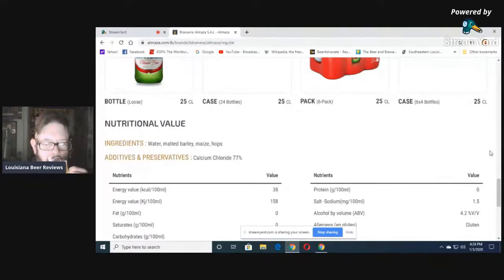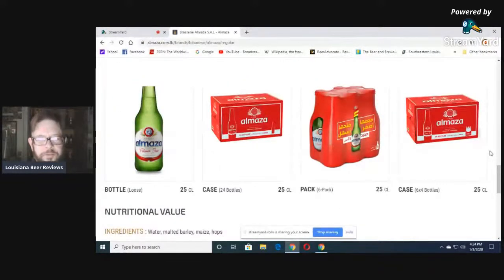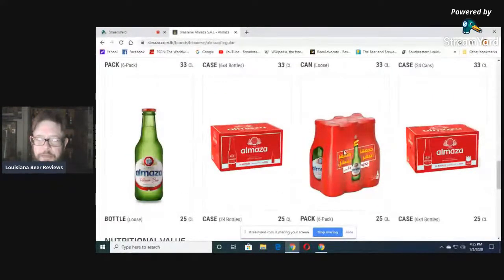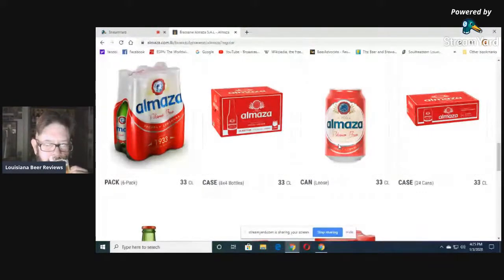158 calories, a loose bottle, 25 centiliters. 24 bottles in a case, or a six-pack — that's what I bought. It was $11.99. They do have cans, 33 centiliters, 330 milliliters.